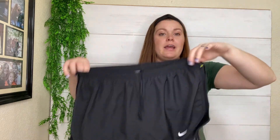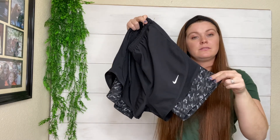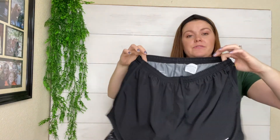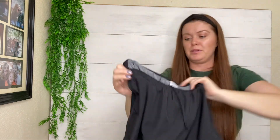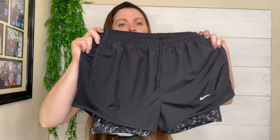We've got Nike running shorts with the built-in spandex shorts — I feel like that style does pretty well. And it's a nice classic black. They are a size medium. These could be men's — I'm not sure.